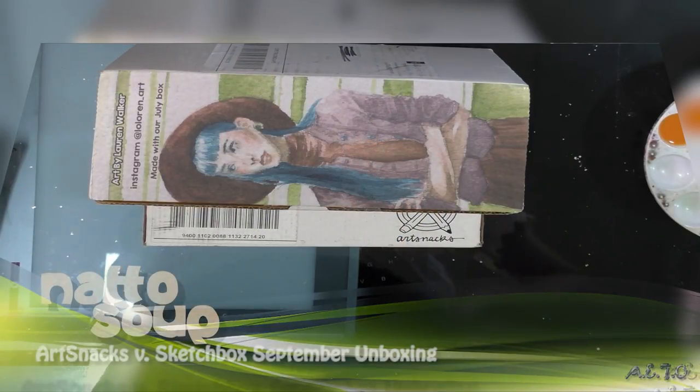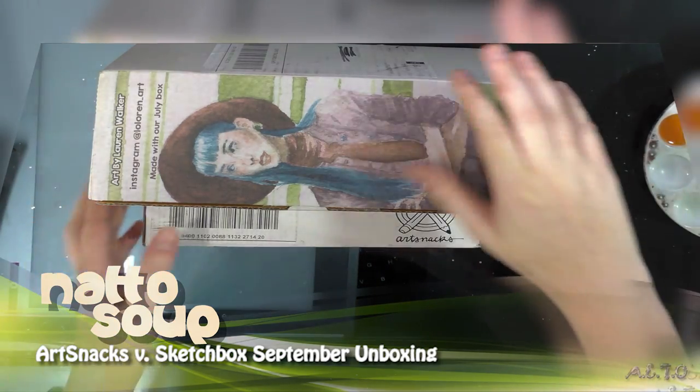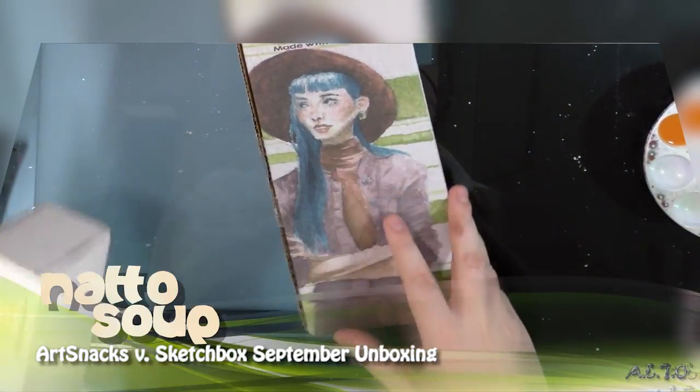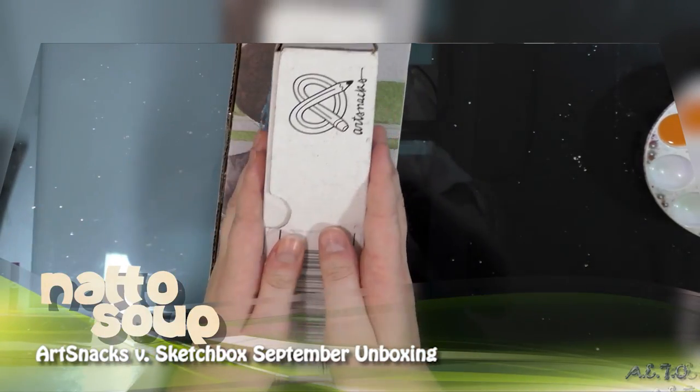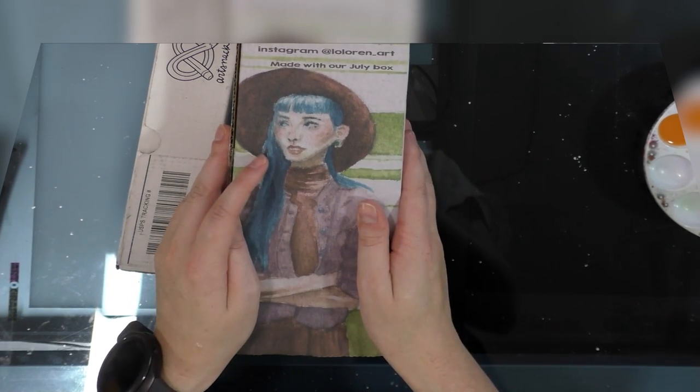Hey guys, it's September 2nd and that means another month, another art subscription unboxing. Again we have Sketch Box Basic and Art Snacks. The Art Snacks just arrived today — I've had Sketch Box for a couple days — so let's go ahead and take a look at these boxes.